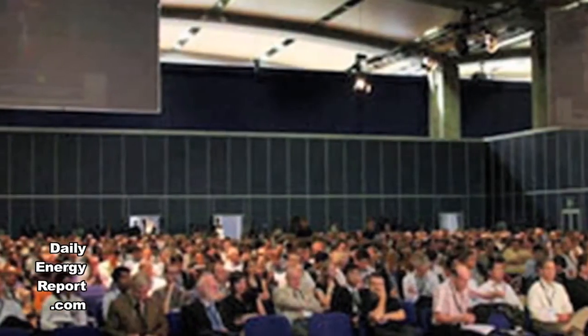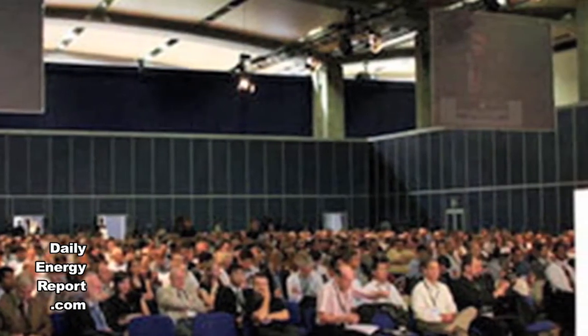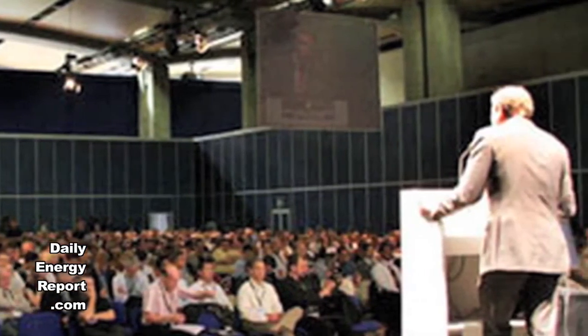Over the course of a few weeks, lighting upgrades to conference rooms, classrooms, and student study rooms will be completed. Improvements will result in energy savings of up to 15%.